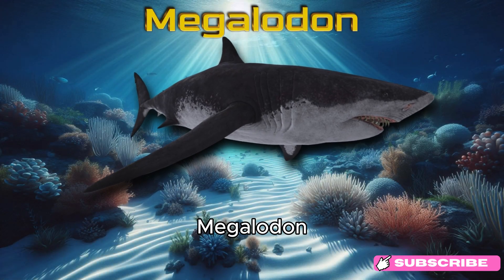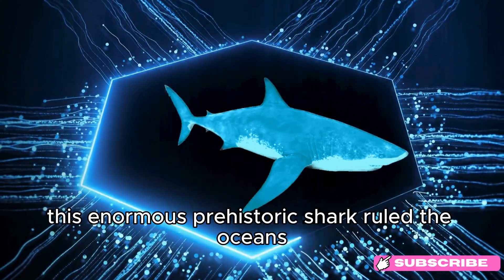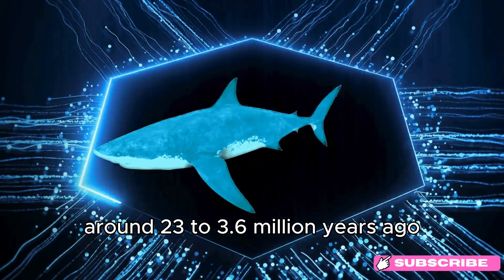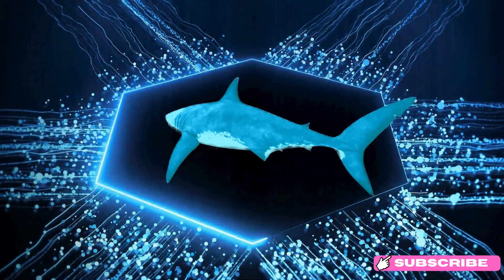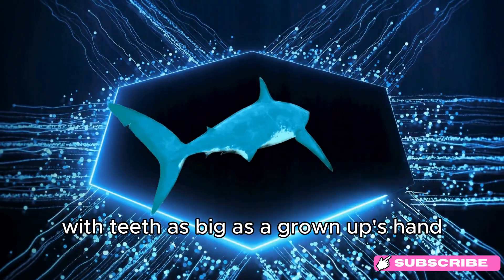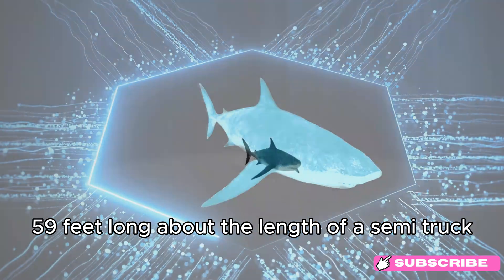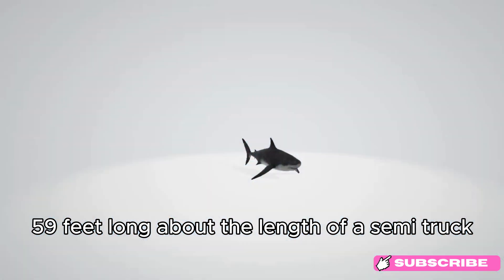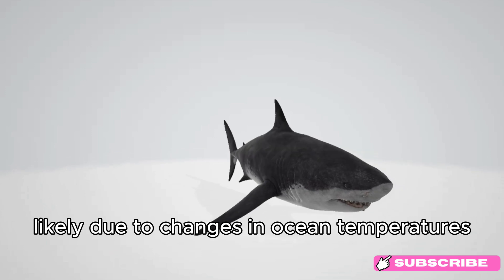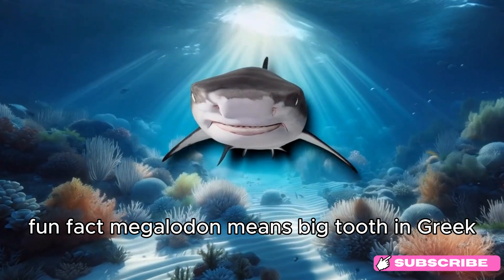Megalodon. Say hello to Megalodon! This enormous prehistoric shark ruled the oceans around 23 to 3.6 million years ago, during the Miocene and Pliocene epochs. Megalodon was one of the largest and most powerful predators, with teeth as big as a grown-up's hand. It could grow up to 18 meters (59 feet) long — about the length of a semi-truck. Megalodon went extinct, likely due to changes in ocean temperatures and the decline of its prey. Fun fact: Megalodon means big tooth in Greek.